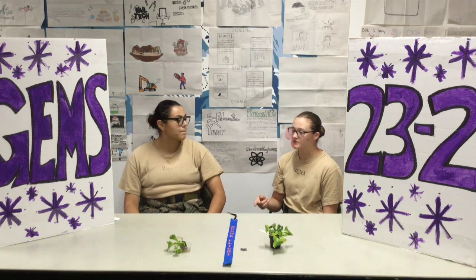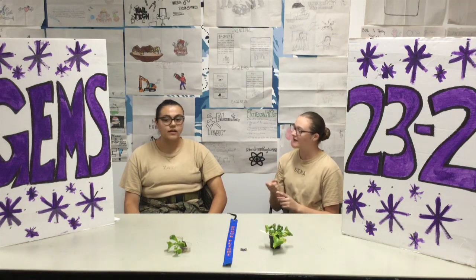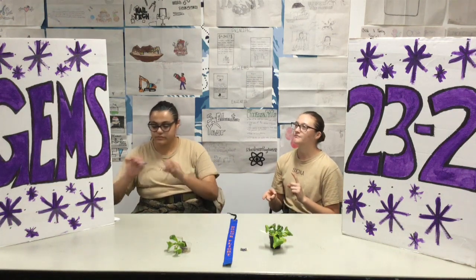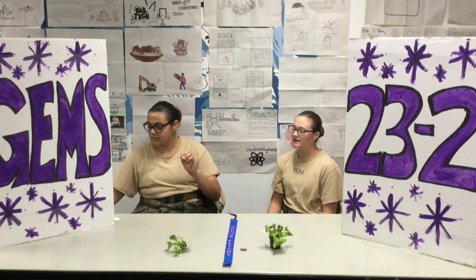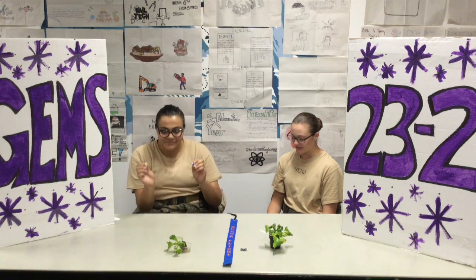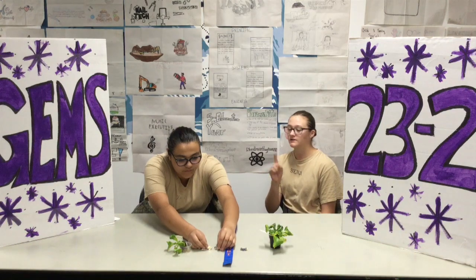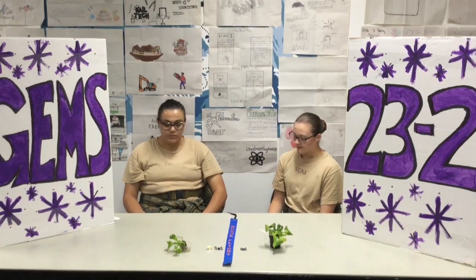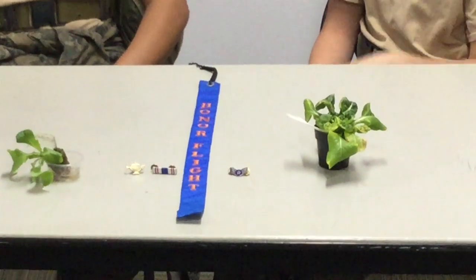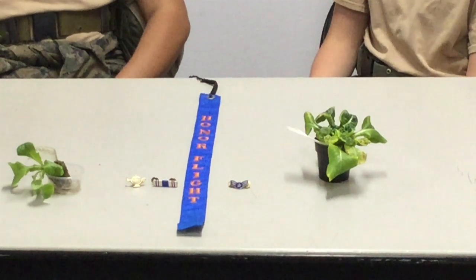Along with the ranks, we have some other pins that we just got last rank-ups, and that's the academic excellence ribbon and the lamp of knowledge. The academic excellence ribbon requires an 80% or higher in all of your classes, and with the lamp of knowledge, you have to have 90% or more in all your classes. Do you have those ribbons as well? I do. And some other of our GEMS cadets have the STAR pin, which is a 4.0 GPA, so congrats to them.